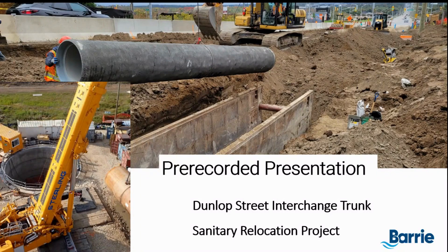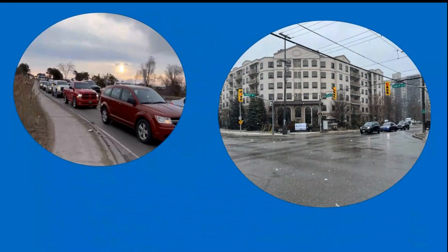Hello, and welcome to the pre-recorded presentation for the Dunlop Street Interchange Trunk Sanitary Relocation Project, located within the City of Barrie. My name is Rachel Graham, I'm the Engineering Project Manager for this project, and I work with the Developer and Special Projects team.